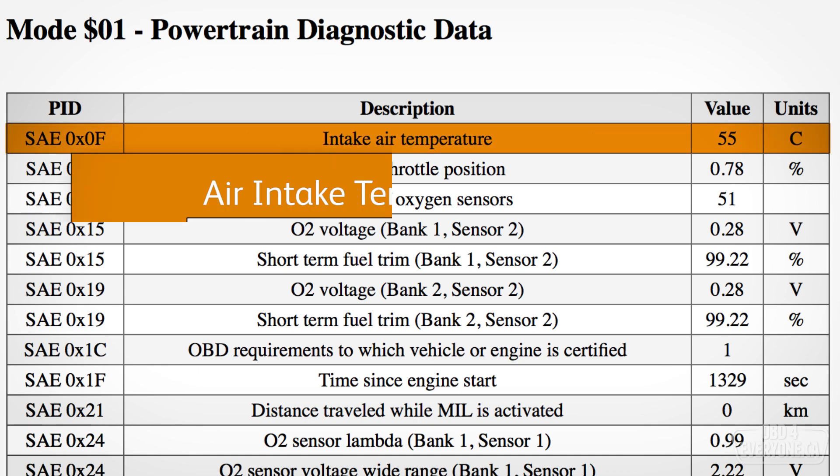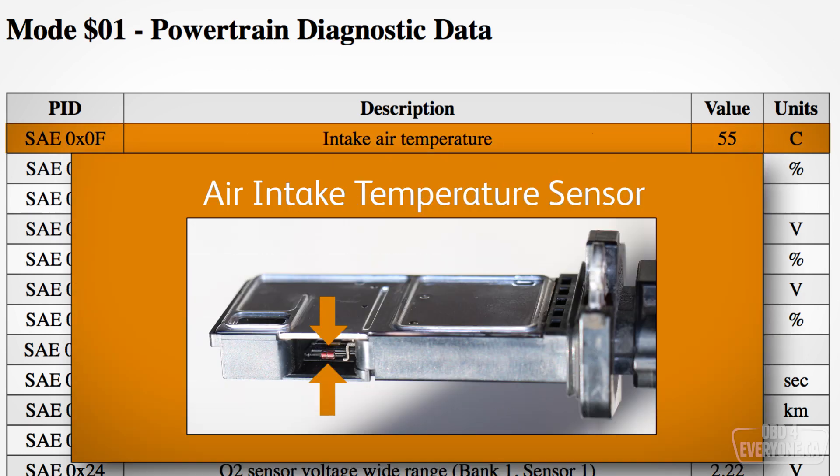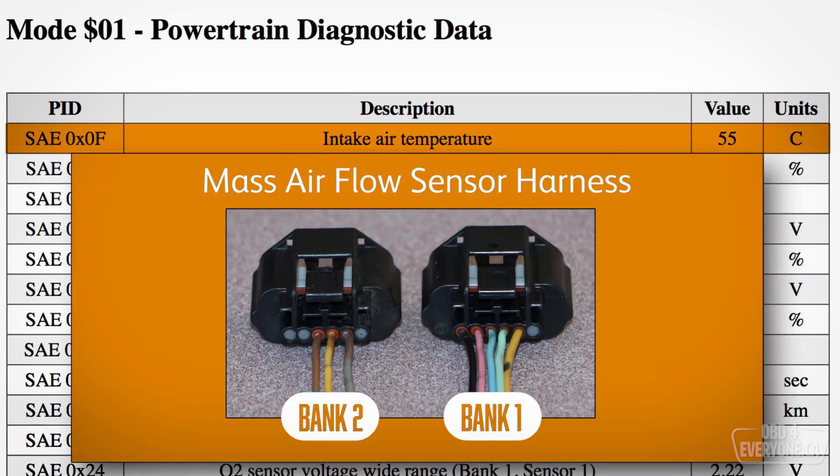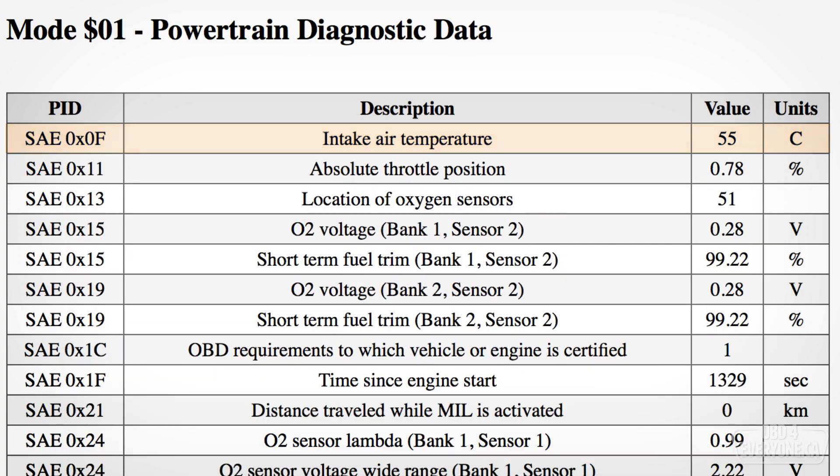Intake air temperature — this sensor is built into the mass airflow sensor. So this PID is really the temperature of the air passing through the mass airflow sensor on bank 1. The temperature sensor on bank 2 is not connected. If you don't believe me, count the wires on each mass airflow sensor: bank 1 has 5 wires and bank 2 has 3.